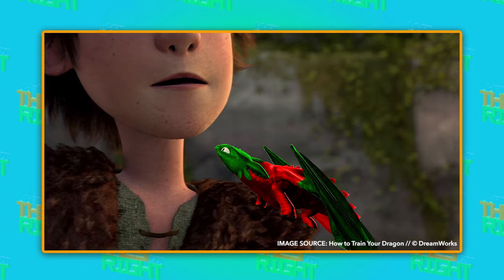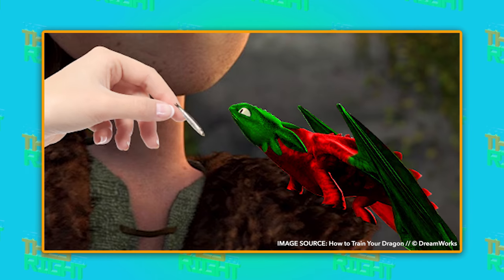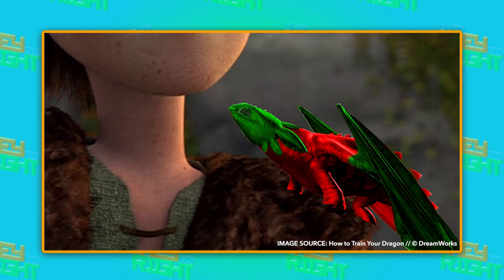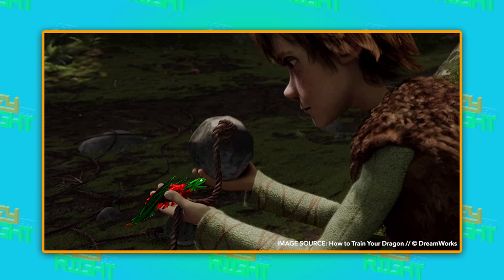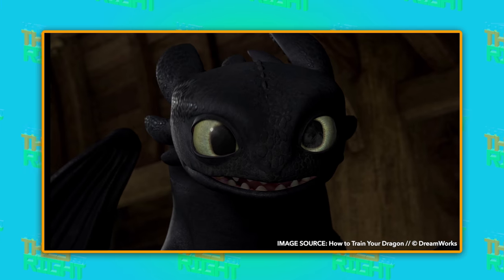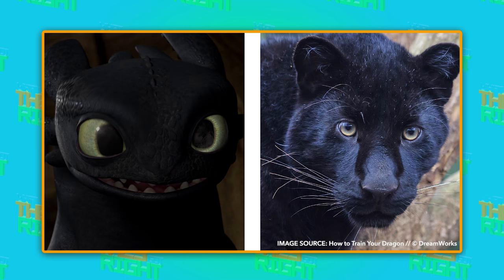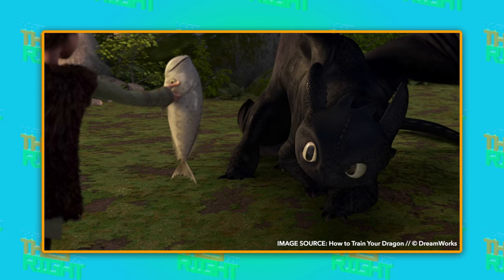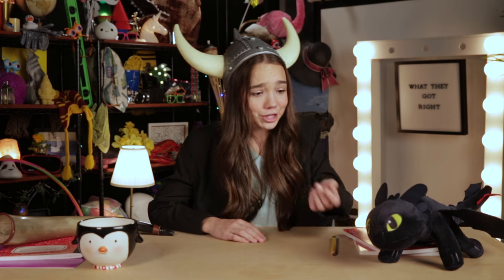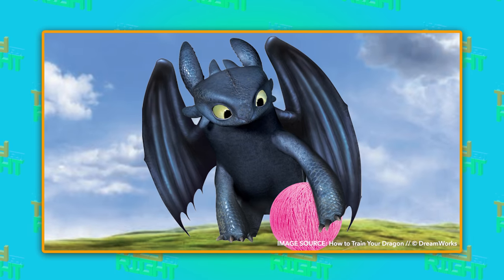He looks like a parrot! Toothless want a fishy? Good Toothless. Maybe parrot wasn't the right way to go, but the artists did make Toothless more like another animal. The How to Train Your Dragon creators added panther characteristics to Toothless to create a creature that's equal parts adorably relatable and totally unique. So Toothless is partially based on a cat? No wonder I want to cuddle him so much — or at least give him a ball of yarn.